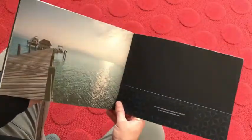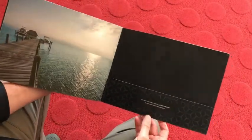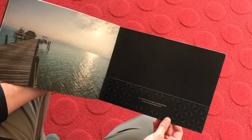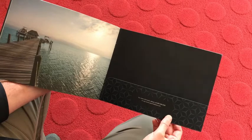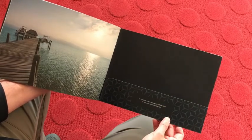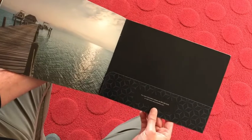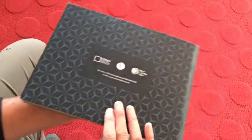One of the unique little things about this particular brochure is that the developer requested a hidden pocket on either the front or back end. We opted for the back end, so they could insert additional literature required when touring or visiting the actual development. There's also some texture on the cover.